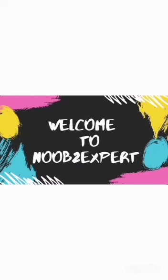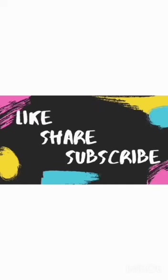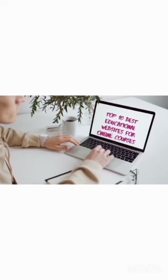Hey there, welcome to my YouTube channel. Before going into the video, please like, share, and subscribe if you haven't yet. As we all know, self-learning is the best way one can grow and sharpen our skills.